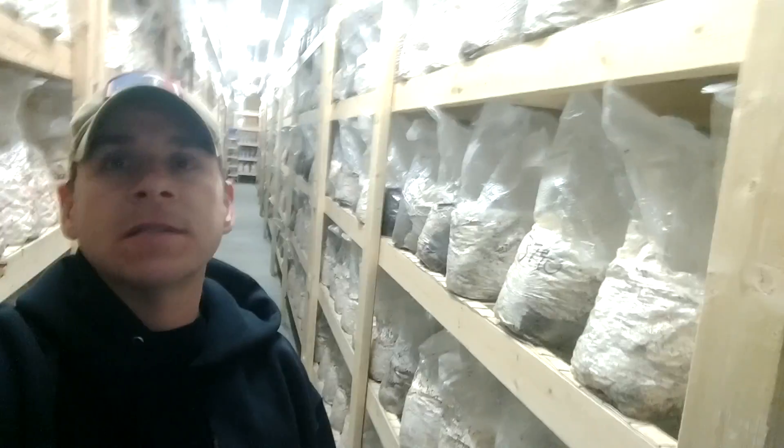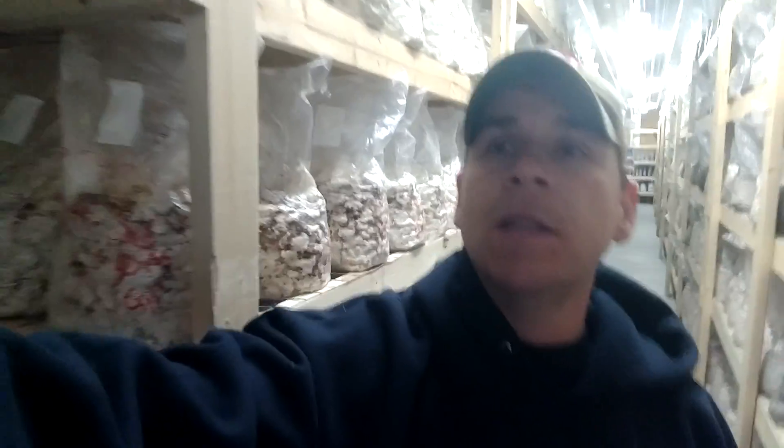I started in my basement just like a lot of you guys did, and now I have about 7,000 square feet. I started growing as a hobby in about 2011 and have since gotten just a little bit bigger.